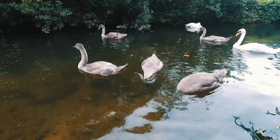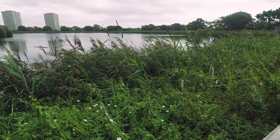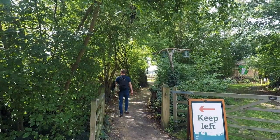We're here at a wetlands in North London and this time of the year, late summer, we'll be looking for berries, edible plants and wildflowers. So we're going to take a walk around the different parts of the wetlands and see what we can find.